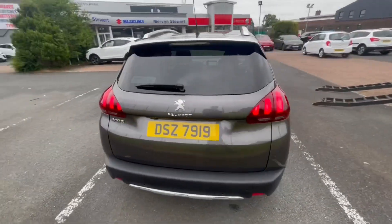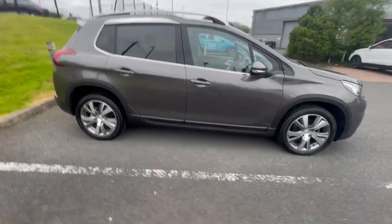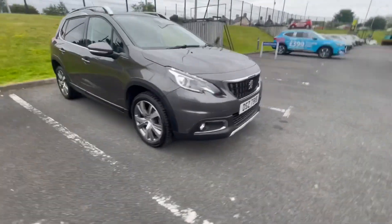It comes standard with a sunroof, a nice half leather suede interior, automatic headlights, and LED headlights making you much more safe and visible on the road.